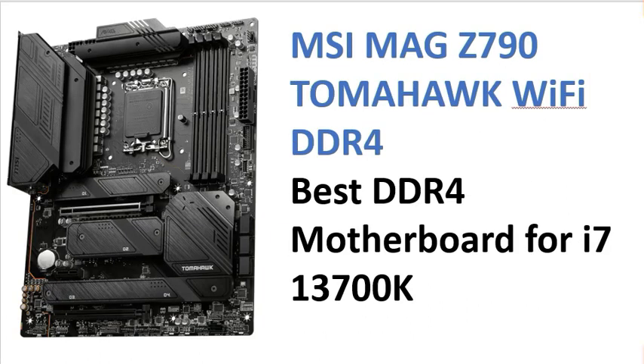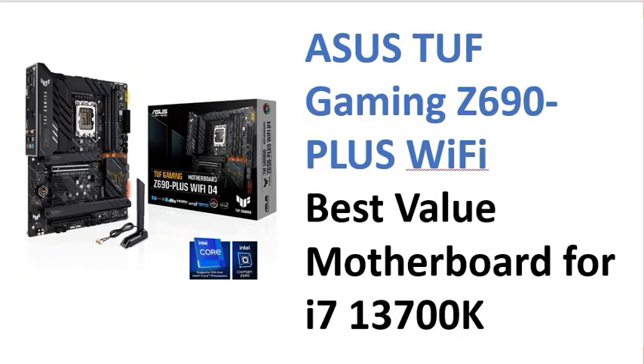Fourth is the MSI MAG Z790 TOMAHAWK Wi-Fi DDR4, which is also one of the best. I've created a list of the best motherboards for you. Fifth is the ASUS TUF GAMING Z690 Wi-Fi.